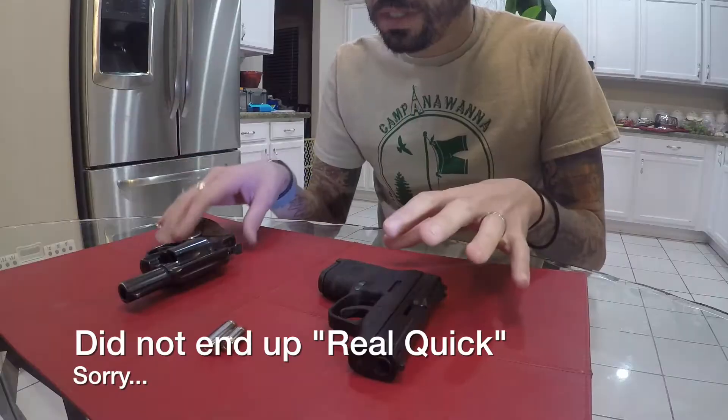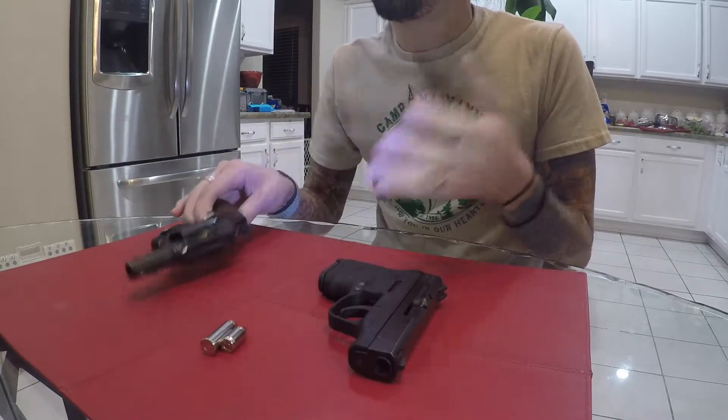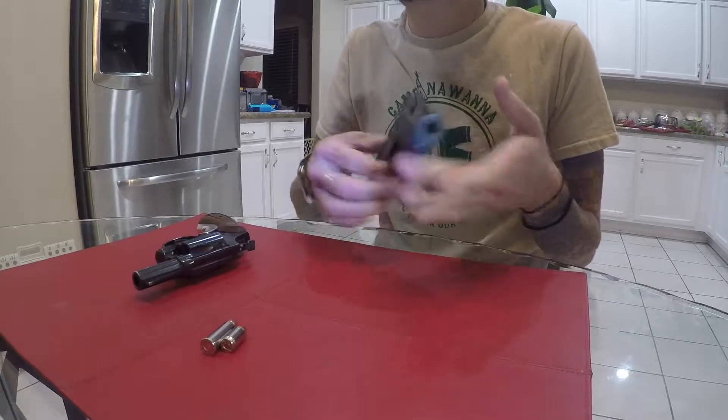Wanted to start out real quick — first gun-related video. Terminology and lingo was something I found to be a little bit intimidating when I first got into the gun world. I felt a little bit dumb walking into a gun shop not knowing the lingo, and unfortunately there are a lot of places and people that will make you feel dumb for using the wrong terminology.